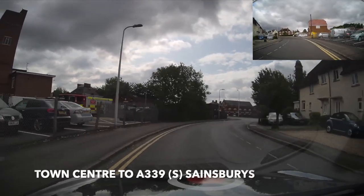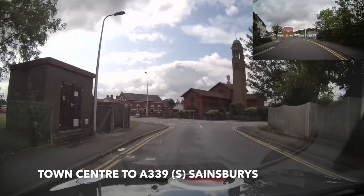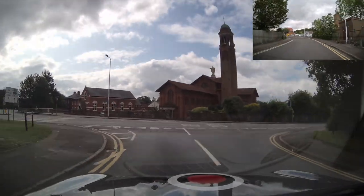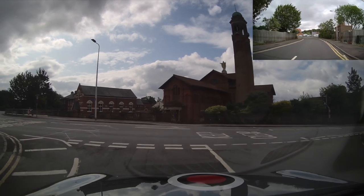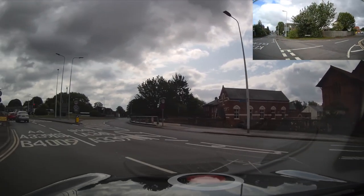We're going to start behind the fire station, turning left at the end of the road, checking the main and left mirror, signalling left. There are some road markings and a sign around the corner — the sign is just off camera — but we're going to pause and look at what we're seeing.